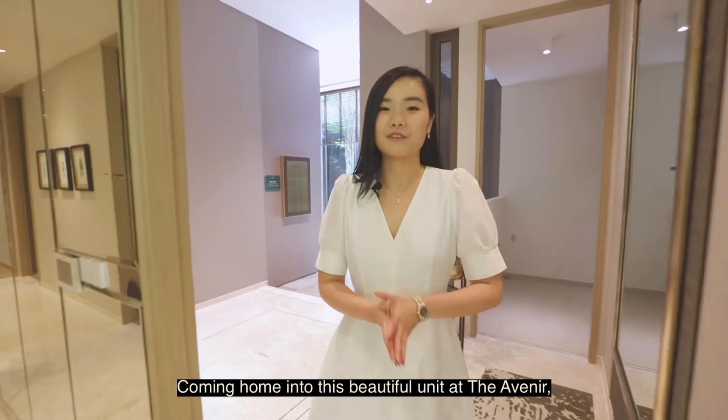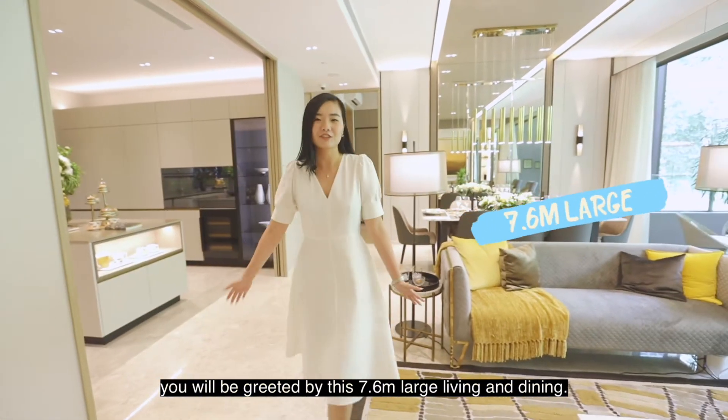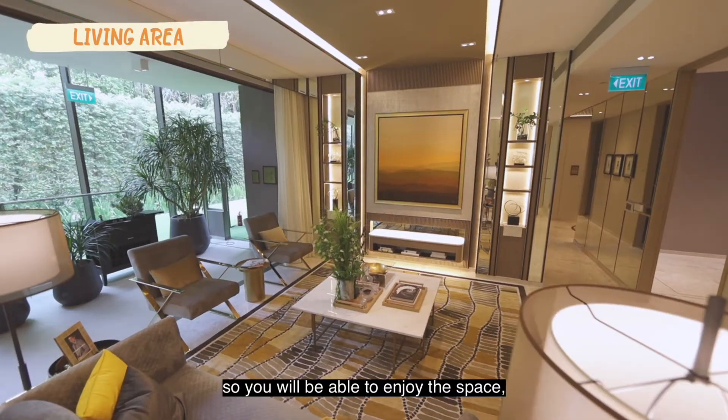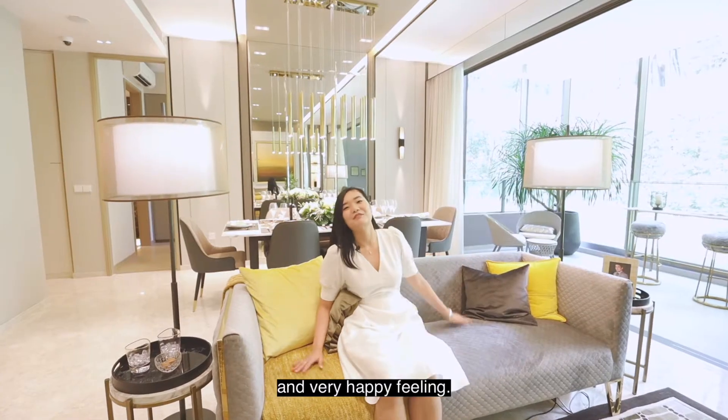Coming home into this beautiful unit at the Avenir, you will be greeted by this 7.6m large living and dining. The best thing is the ceiling height is 3.2m, so you'll be able to enjoy the space and the balcony. It's very comfortable and a very happy feeling.